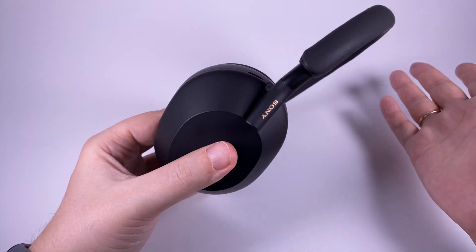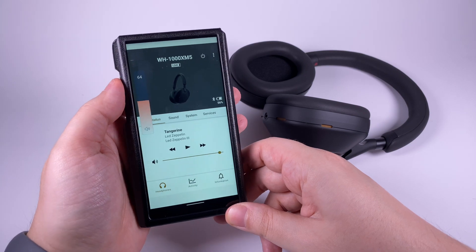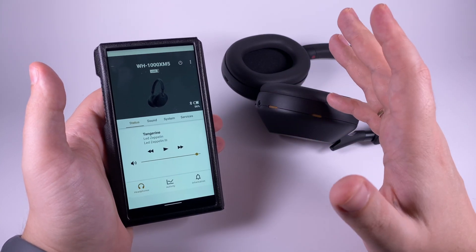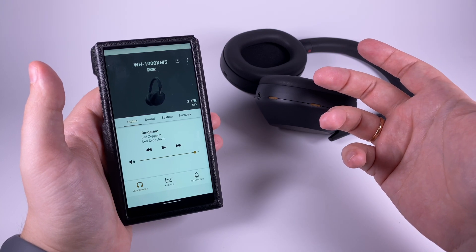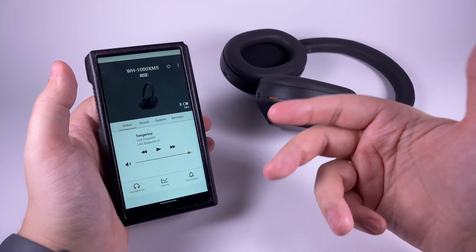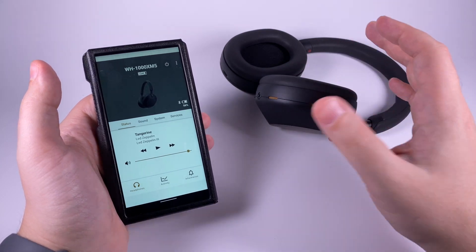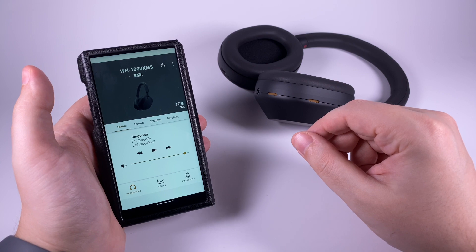The companion app is rich in features, but there are things I didn't like. When you launch it for the first time, you can't use it without internet — you need to be online to accept terms and conditions, and they don't offer an offline version. You have to visit a website, return, tap accept, and then sit through a really lengthy setup process — about eight screens — where they try to force you to create an account and set up 360 sound.